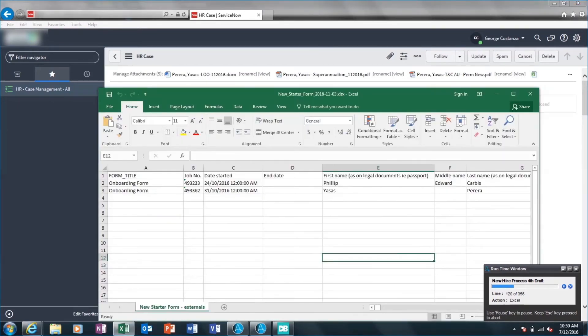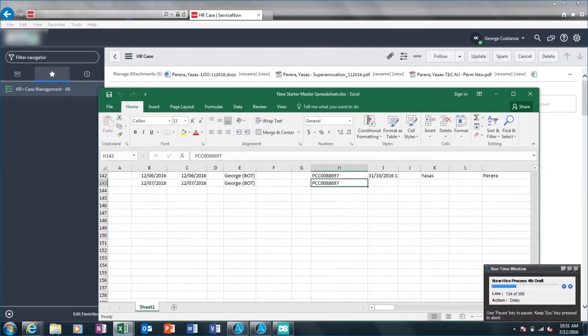The robot opens the New Starter Form and copies new hire details to the New Starter Master Spreadsheet.